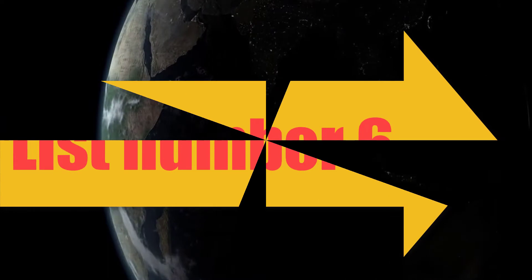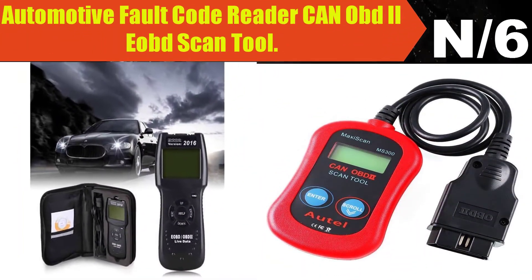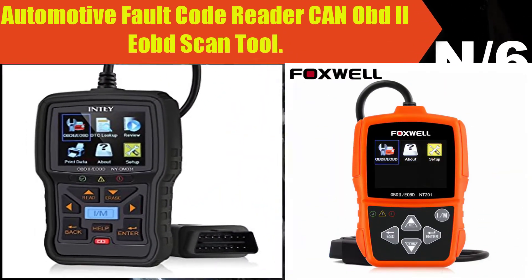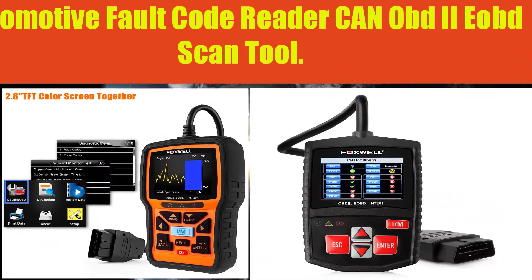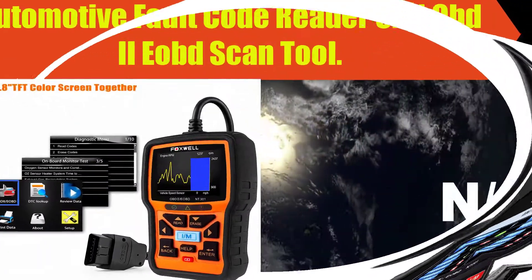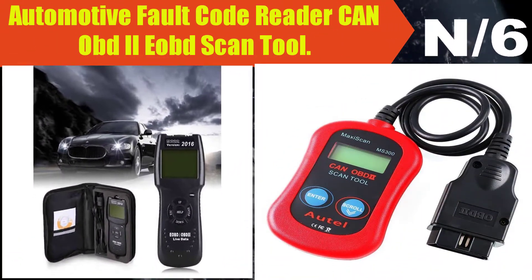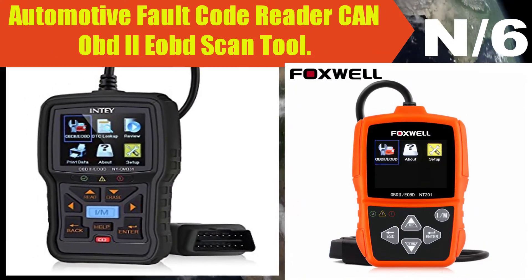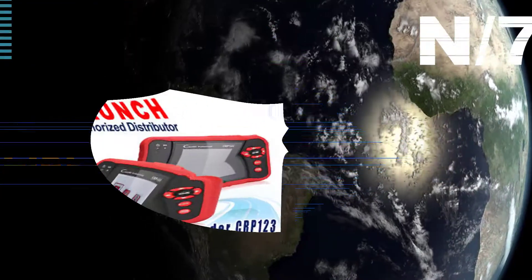Number six: Automotive Fault Code Reader CAN OBD2 Scan Tool. The car scanner can quickly read and erase DTCs, I/M readiness monitors, on-screen DTC definitions, and a built-in DTC lookup library, allowing you to accurately determine causes of the check engine light and turn off the MIL.